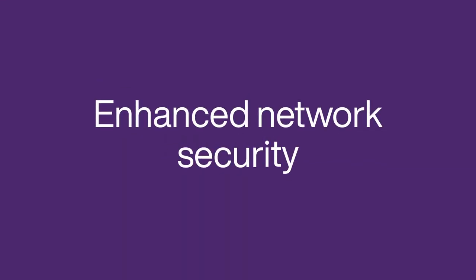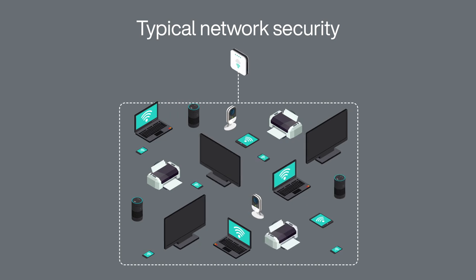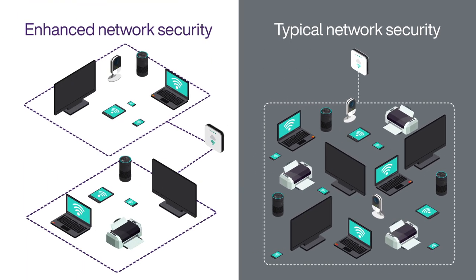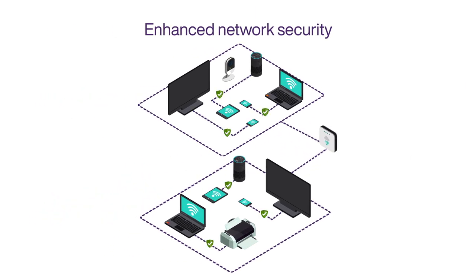Compared to standard managed Wi-Fi solutions which don't use WPA keys or use one shared key known by all users, each tenant is provided his or her own password to access their own personal area network. We make sure one tenant or senior resident's devices can easily communicate with one another, while being securely isolated from other tenants' devices.